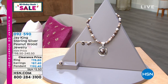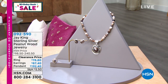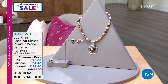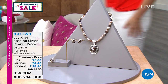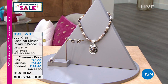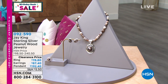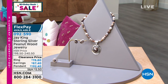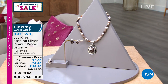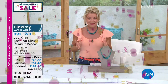This is the peanut wood — and when you get close up, you heard Linda earlier saying every time she wears Jay's pieces, people stop her and want to know where she found it and what the stone is. This is one of the most unique, rare mine finds with a great story that Jay has ever brought to us. Necklace and pendant on sale at $192, earrings at $87.40, and the ring available today at $78.80. Item 0-9-2-5-9-0.